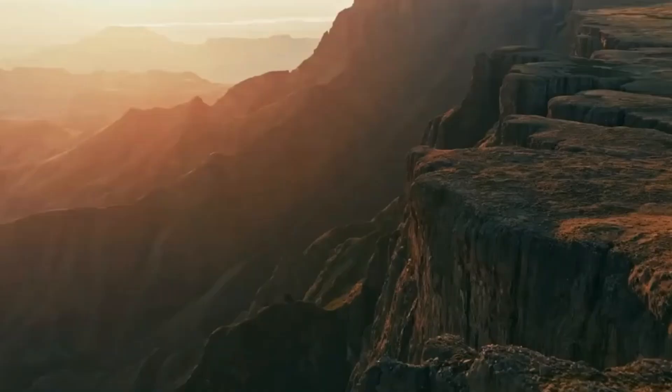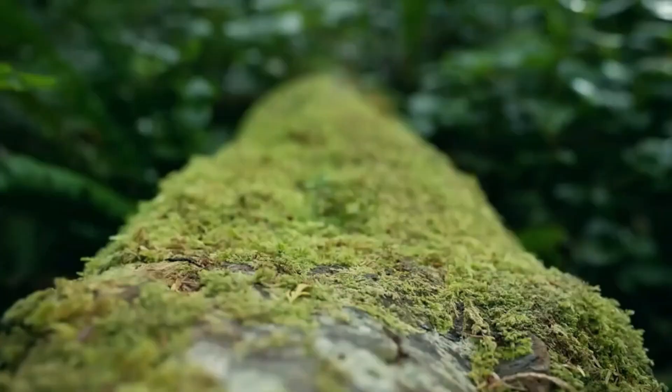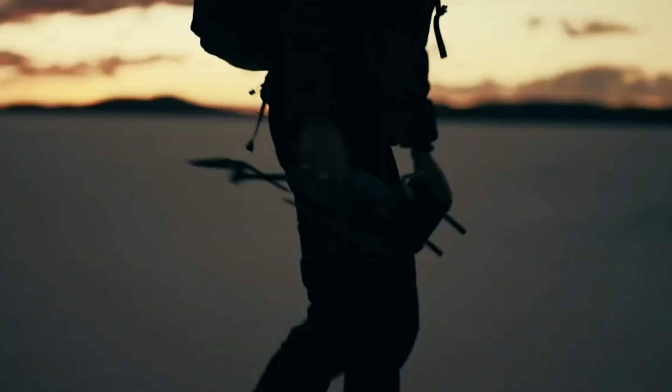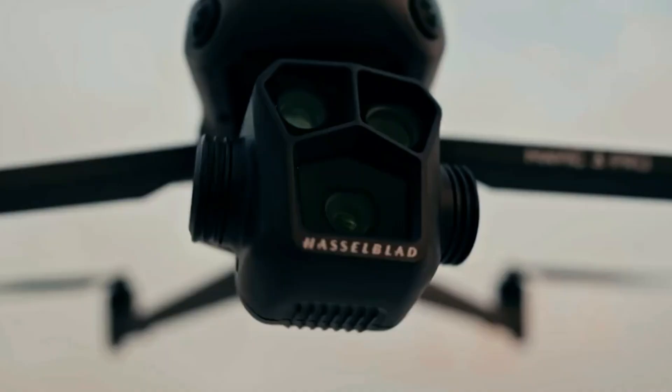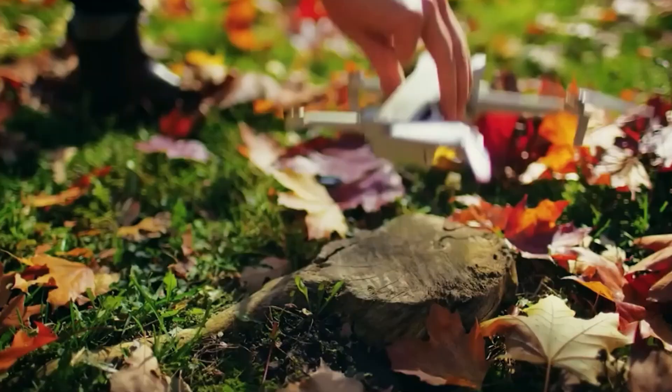Are you planning an exciting trip and eager to capture its precious moments? Look no further than drones. These flying companions allow you to film breathtaking scenery from above. In today's market, there are numerous drone options, each catering to different travel needs. Below, we've curated our top picks for the best travel drones in 2024.